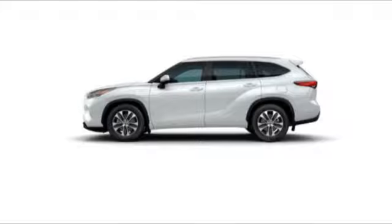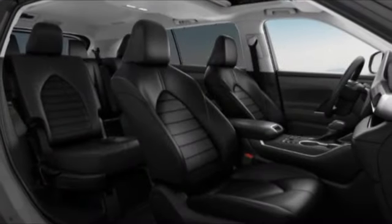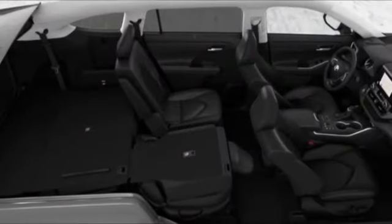Here are some of this vehicle's great options: tire pressure monitor, turbocharged all-wheel drive, heated mirrors, rear spoiler, brake assist, traction control, stability control, daytime running lights, and integrated turn signal mirrors.